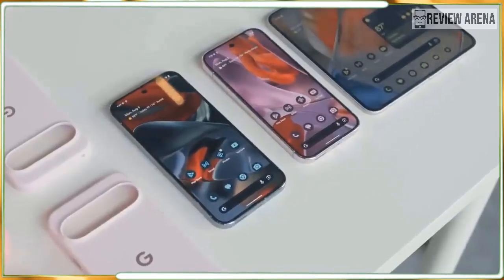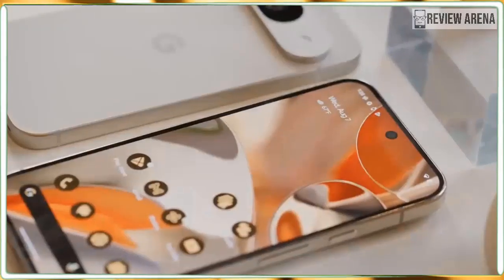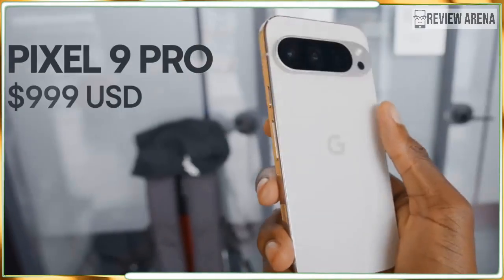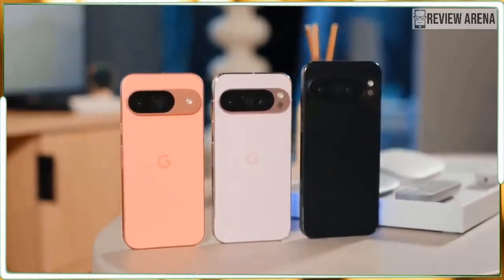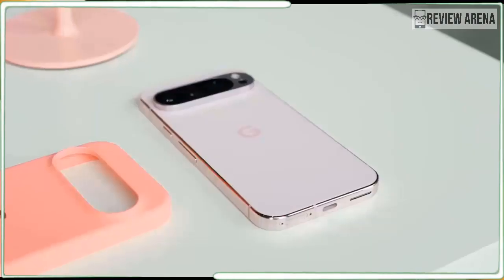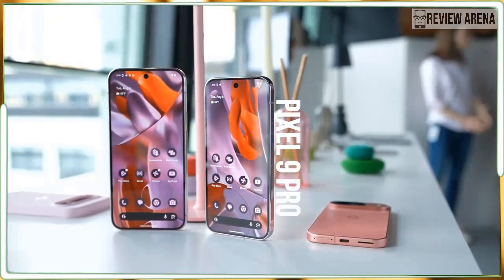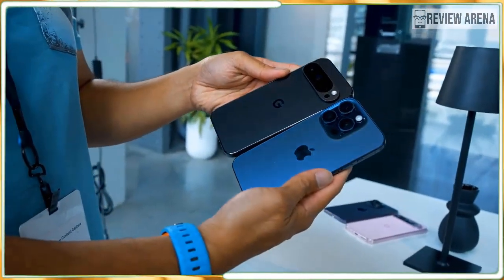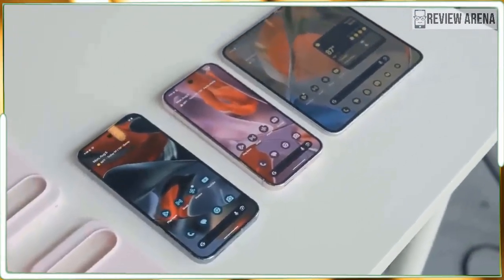The Google Pixel 9 Pro XL is 99% the same phone as the Google Pixel 9 Pro. If you think that makes sense, you haven't been following the world of smartphones, because phone makers like Apple and Samsung always save one or two special tricks for their biggest phones. Not so with the Pixel 9 Pro XL — every feature you'll find on it is also available on the smaller Pixel 9 Pro, even the 5x zoom camera.